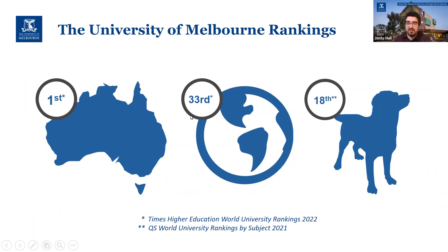We're consistently at the top of those national rankings, and also quite near the top of the international rankings, ranked 33rd in the world in Times Higher Education. So you are coming to a world-class institution and a world-class vet school at Melbourne.